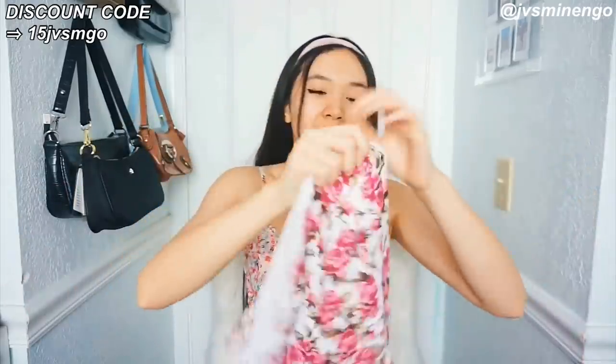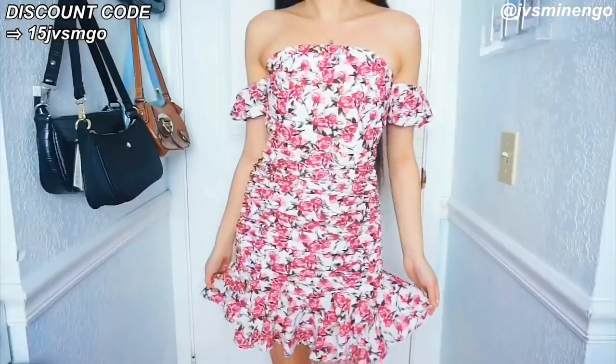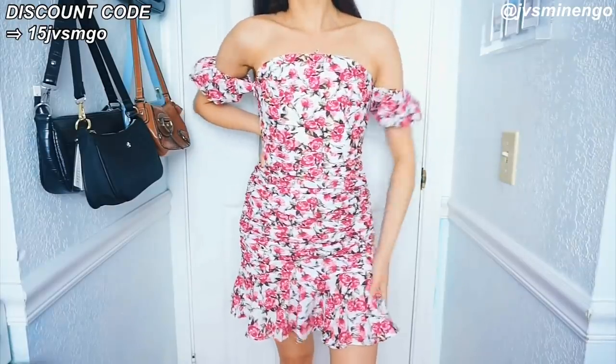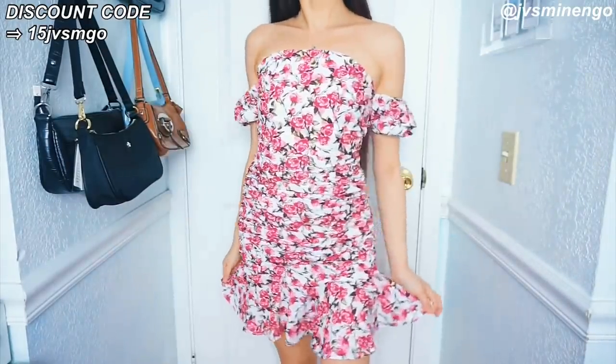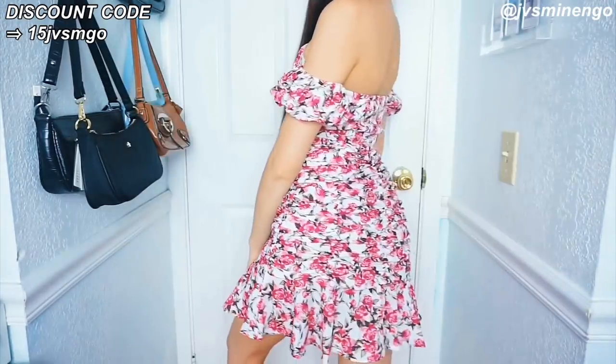The next thing I got is another floral dress — a really nice bodycon style floral dress. It kind of looks like a tube top but it has shoulder straps so it's not really a tube top. These tops are always just too big on me because I have no boobs, but the bottom part is really cute. This is a really nice dress to wear to a formal occasion. I hope it fits me — it has cute ruffled detailing all over it, a little peplum, and yeah it's just a really nice piece.